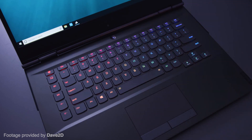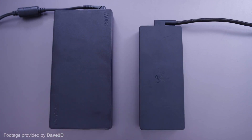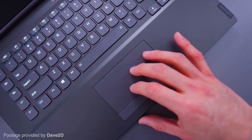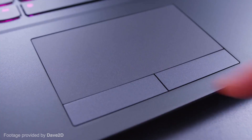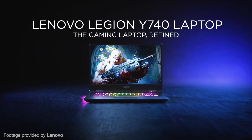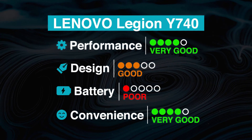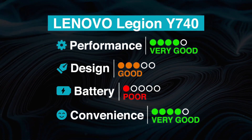The Lenovo Legion isn't perfect, however. The webcam placement is awkward, making it not ideal for professional settings, and it has a poor battery life, meaning you'll want to carry a charger at all times. However, with those as the only downsides and the specs you get, paying just under $1,200 is a bargain, as most other laptops with similar specs could cost much more.